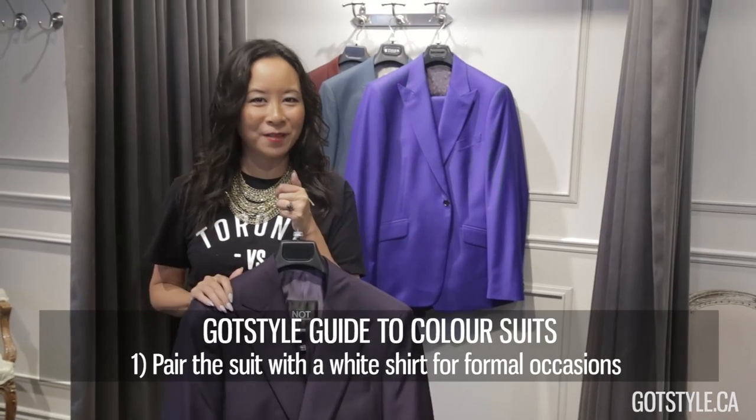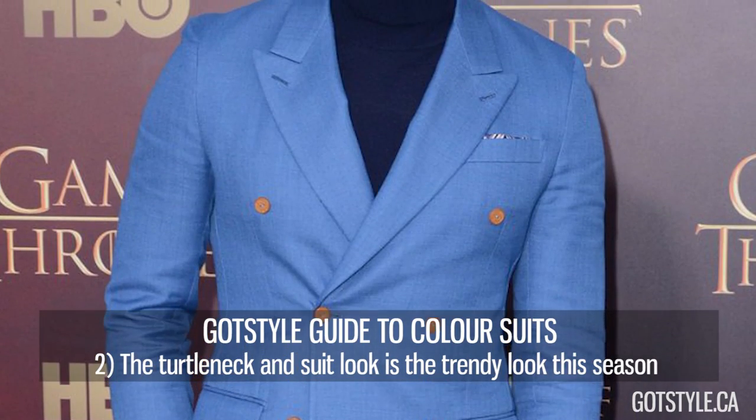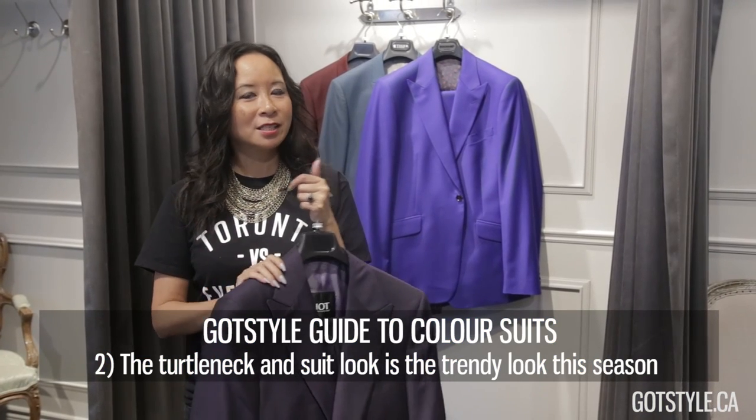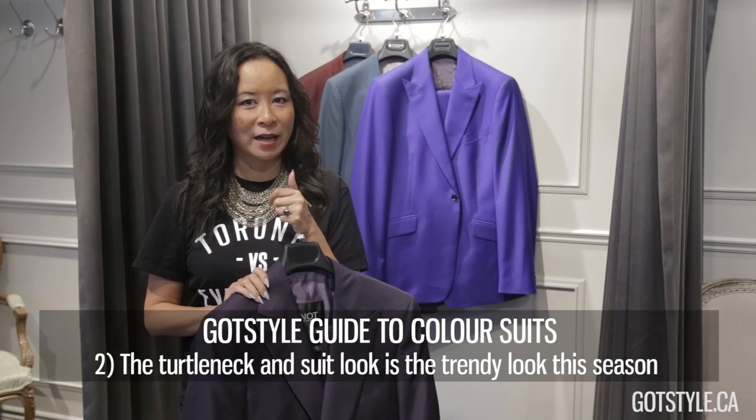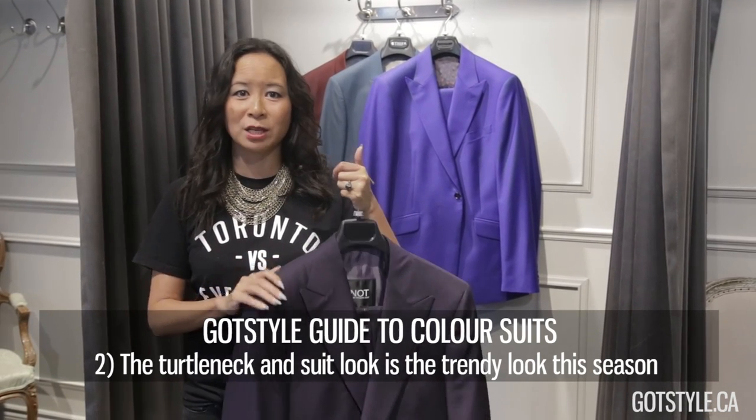Another great option — my favourite for this season — is the turtleneck. It's back. You want to look for a thin turtleneck, something that's lightweight, and better quality is always best. A turtleneck doesn't have a lot of hanger appeal, but it does have a lot of body appeal, and with a coloured suit it looks amazing.